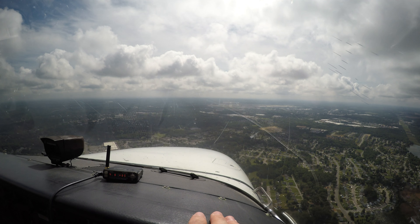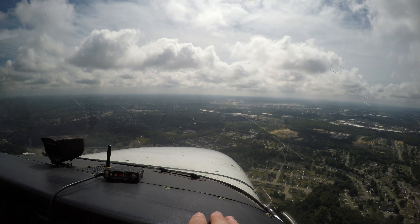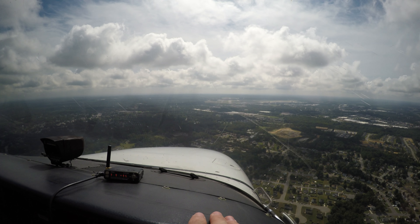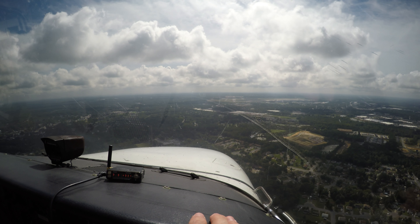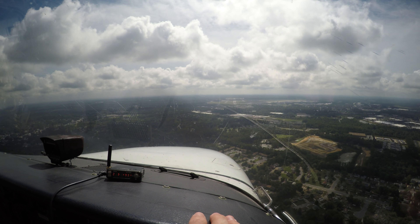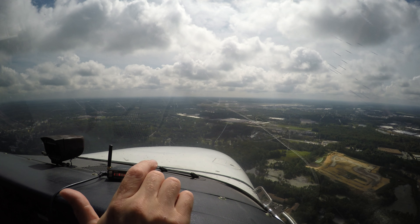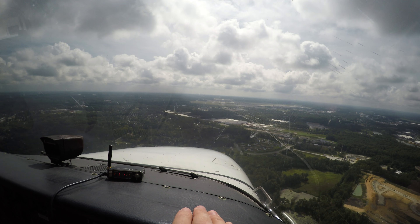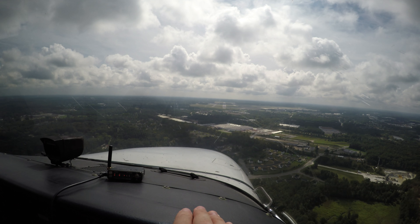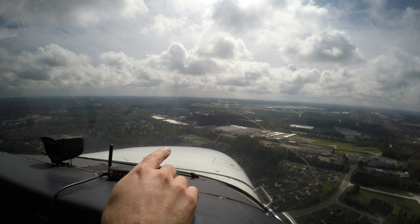Trying to maintain that glide path all the way through. I think they closed the museum here on field. They used to have a museum, and they had an SR-71. You may be able to still see it — it would be off to the side somewhere here. Yeah, you can actually see it over there.